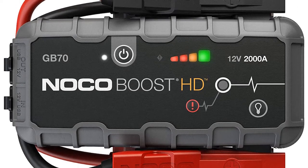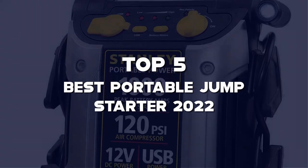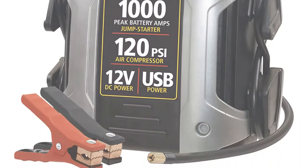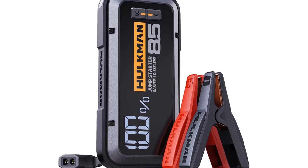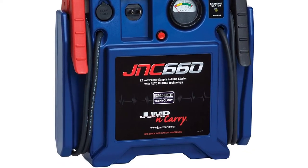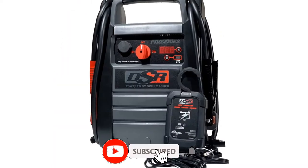What's up guys, today's video is on the top 5 best portable jump starters of 2022 that are available on the market. I made this list based on my personal research. If you would like to see more details on these products and the updated prices, please check out the description below, and be sure to subscribe to get more reviews.